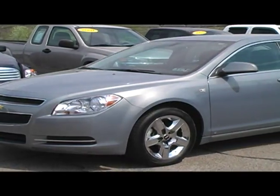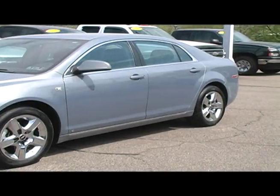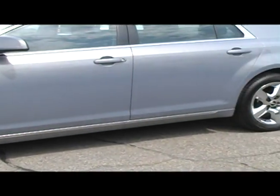This GM certified Golden Pewter Malibu is the new body style of Malibu that is hard to get your hands on. With daytime running lights and airbags all throughout, you and your passengers are sure that they are safe on any trip you take.